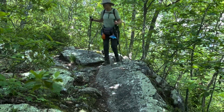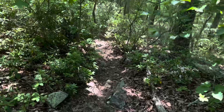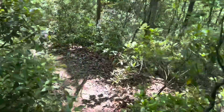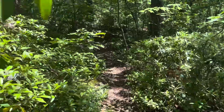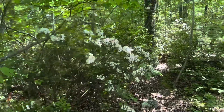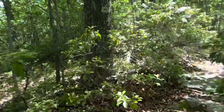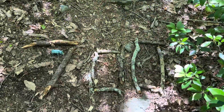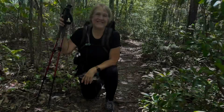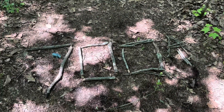Quite a bit of rocky outcroppings here on this ridge top we've got to get through. The rhododendron and the mountain laurel are still both beautiful. And just like that, Rosie and I have made 700 miles. Once again, we have a second 700-mile marker.